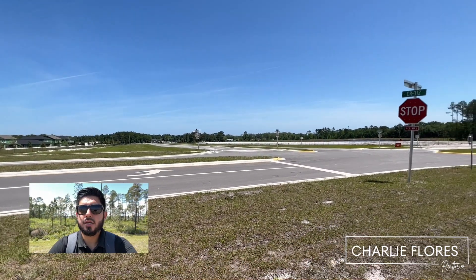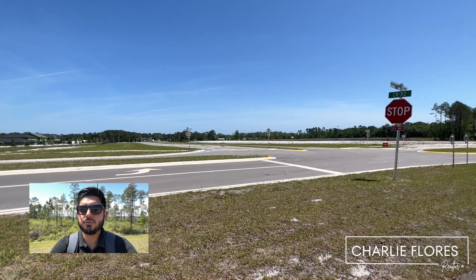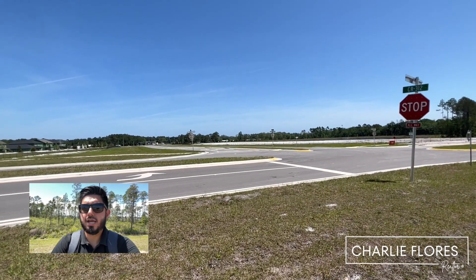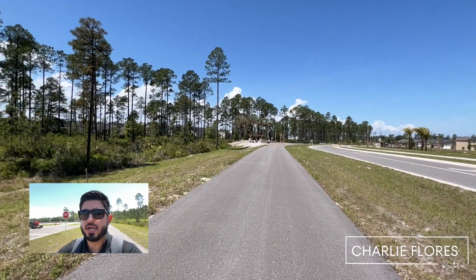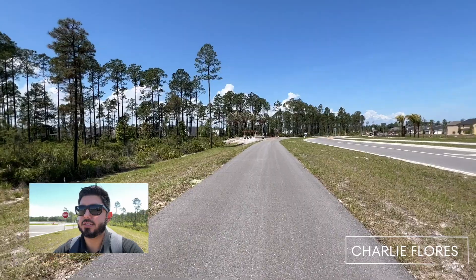Now if you were to make a right, it'll take you to historic downtown St. Augustine, where you'll have shops, restaurants, and historic sites. It's about a 25-minute drive to historic downtown St. Augustine.